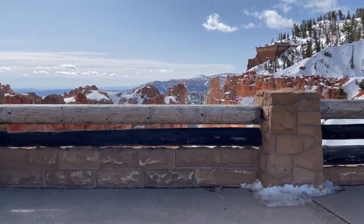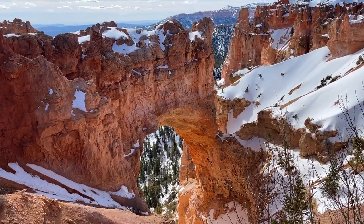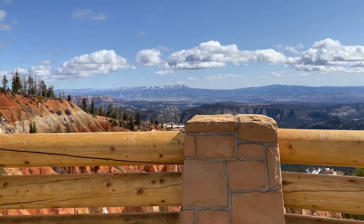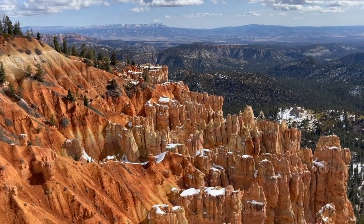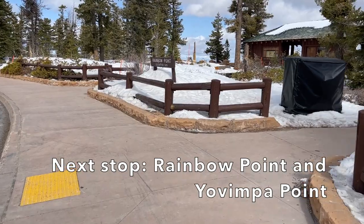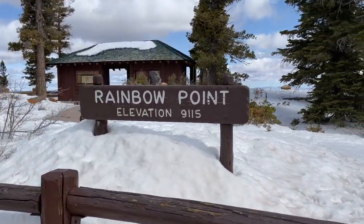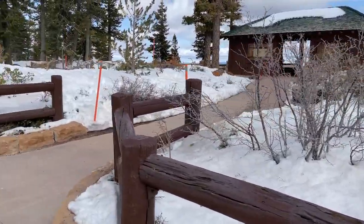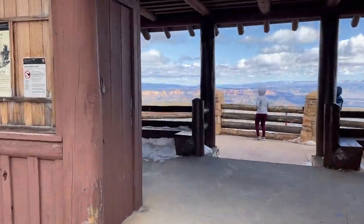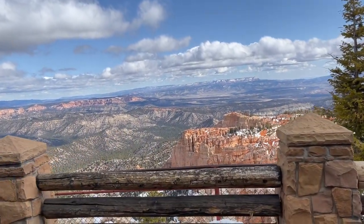Some of our favorite viewpoints while driving to the southern end of the park were the Natural Bridge and Ponderosa Point. After driving about 18 miles south on the scenic road you'll come to a large parking lot which is a dead end to turn around, and at this point you'll come to the Rainbow Point and Yovimpa Point overlooks. This area of the park is at a higher elevation — you're over 9,000 feet. It can be chilly and very windy any time of the year, so make sure you pack and dress accordingly.